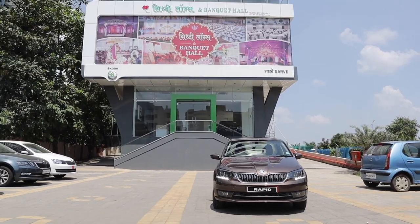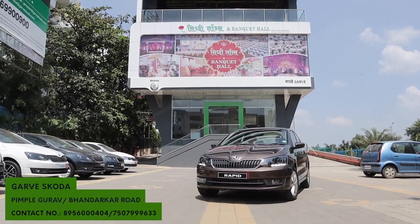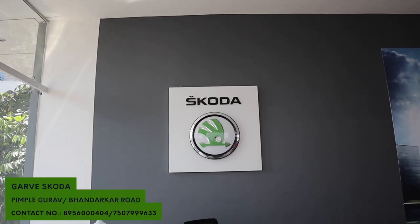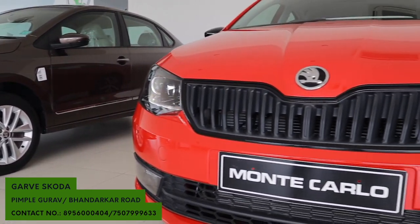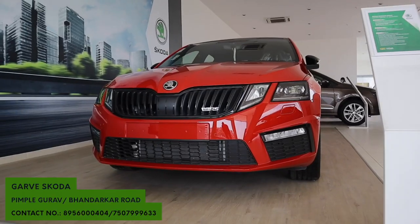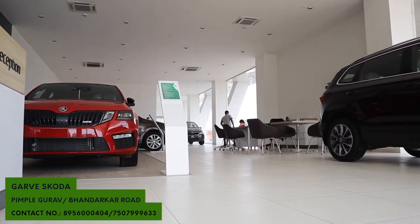A big thank you to Garve Skoda for helping us film this video. They are a great dealership based out of Pune in Pimple Gurav. They have the latest stock of Skoda cars and will give you great deals if you are in the market to buy one. So if you are looking to buy a Skoda, please do check Garve Skoda out.